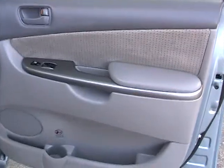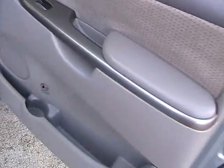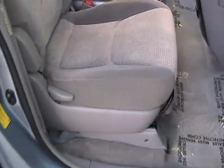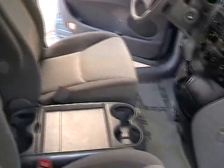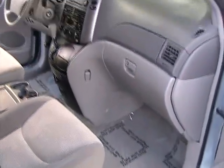Passenger side front door also in great condition. Taking a look at the passenger side front seat, also in great condition, very nice shape. Take a look at those rugs — beautiful condition.